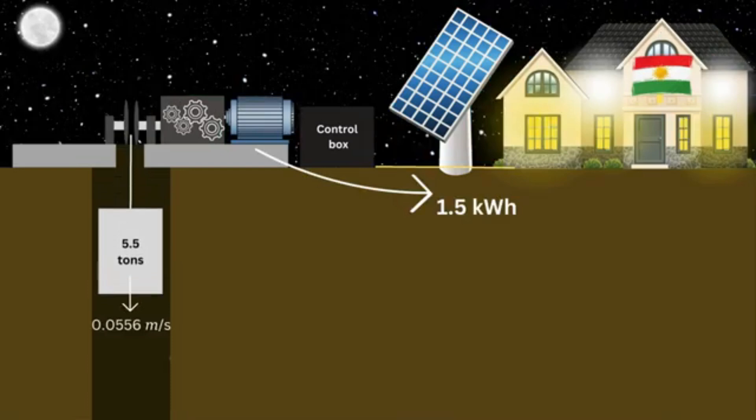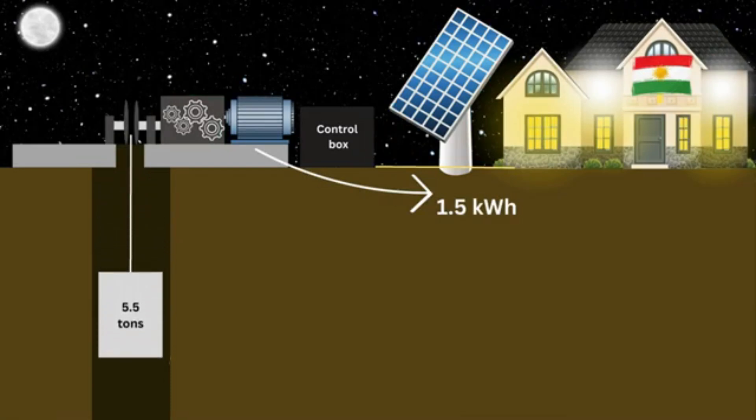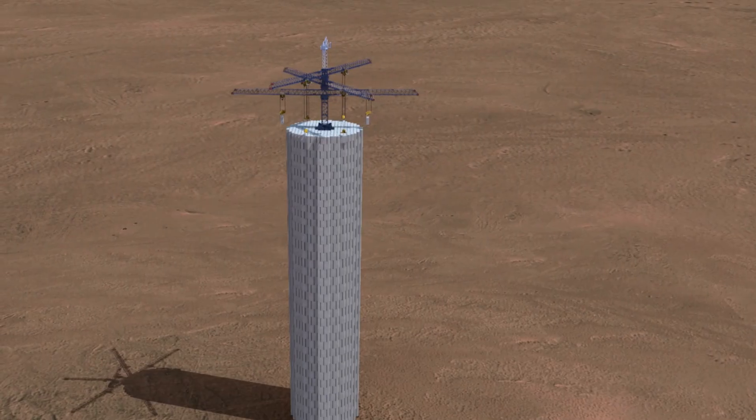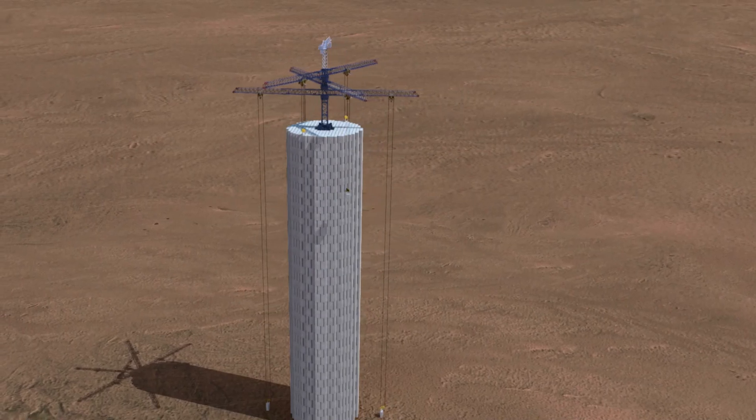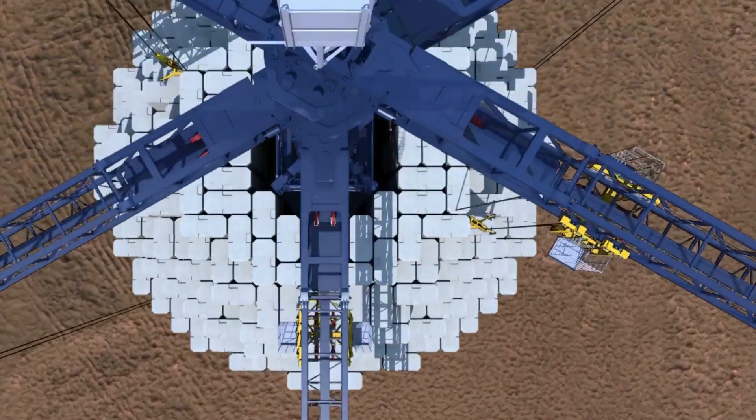Later, when energy is needed, the blocks are lowered, converting potential energy into kinetic energy, which drives generators to produce electricity. Essentially, a gravity battery works just like a pumped hydro storage system, only instead of using water, it uses giant blocks.